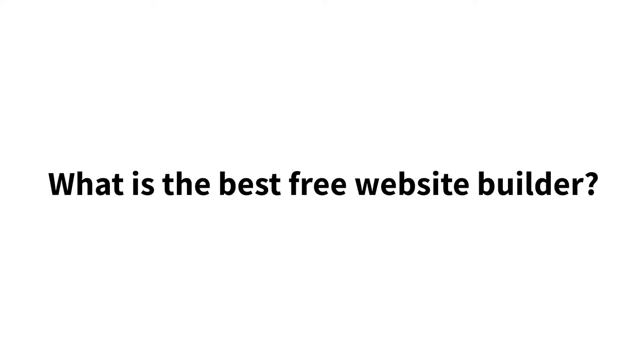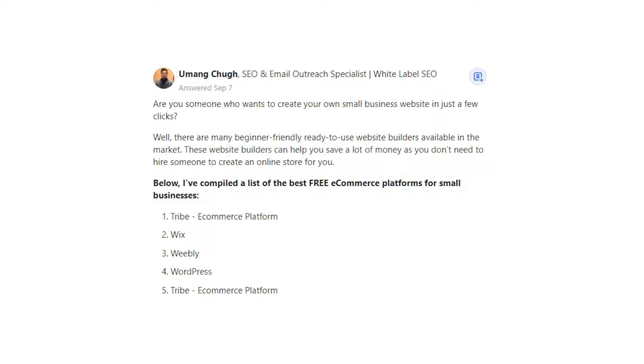What is the best free website builder? Umang Chu says: Are you someone who wants to create your own small business website in just a few clicks? Well, there are many beginner-friendly, ready-to-use website builders available in the market. These website builders can help you save a lot of money as you don't need to hire someone to create an online store for you. Below, I've compiled a list of the best free e-commerce platforms for small businesses.